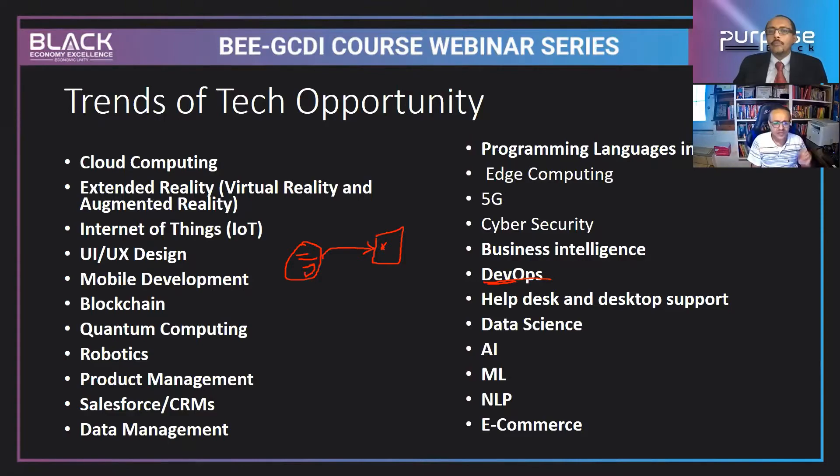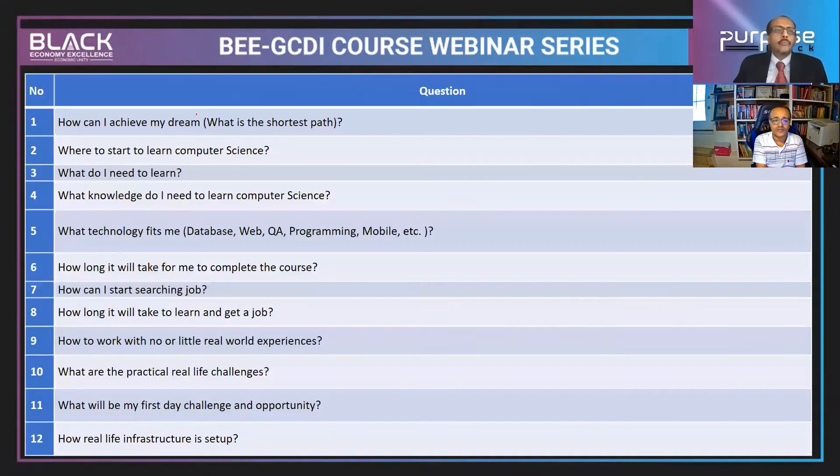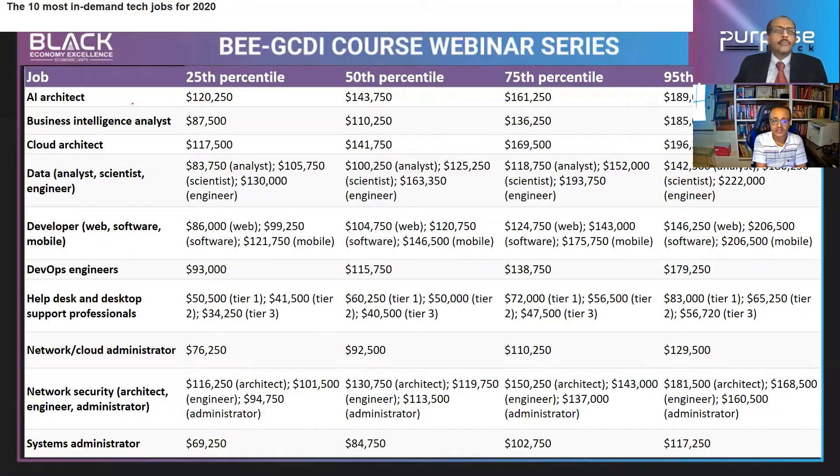When you look at the salary trends, the 25th percentile for an AI architect is $120,000, growing up to $200,000. Cloud architects and data scientists also show very attractive salaries. The payment and salary in these areas is really very attractive.